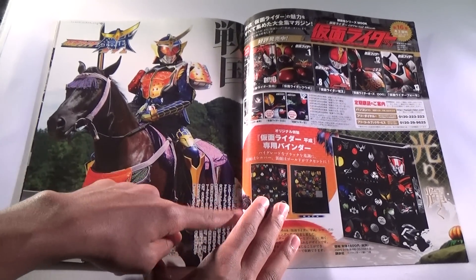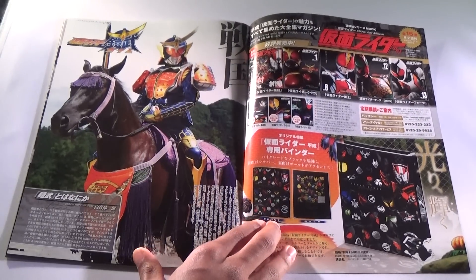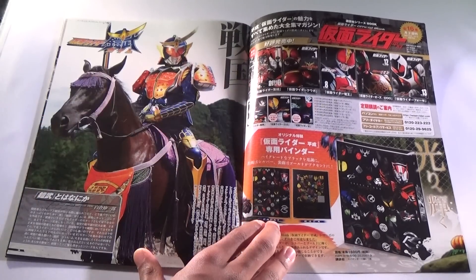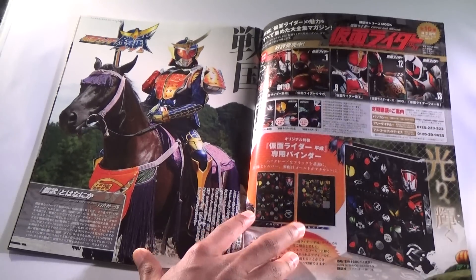On this side, it's showing off all the other MOOKs that they've released — Forze, OOO, Den-O, Kuuga, Double, Ryuki. I'm not sure what one of them is; I think it's just a collection because it has Drive up there with the Riders in the background.